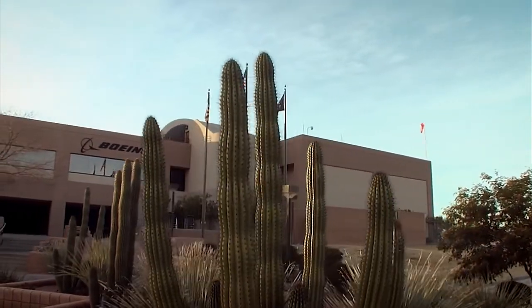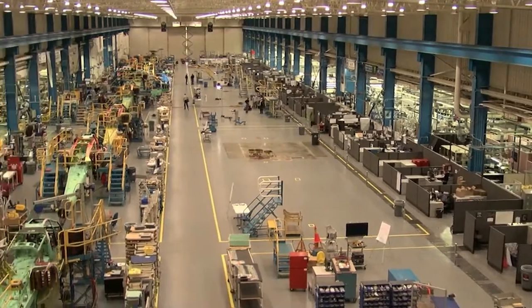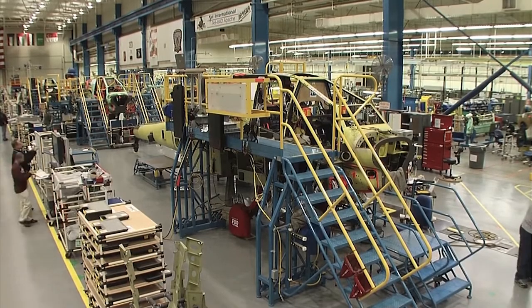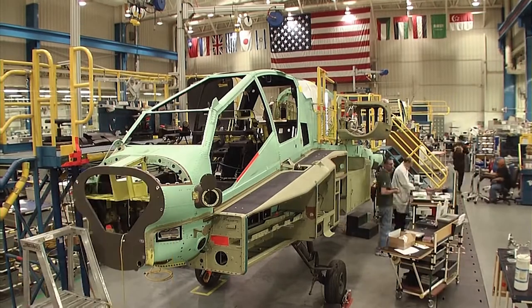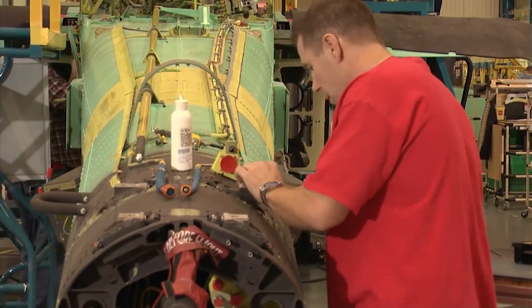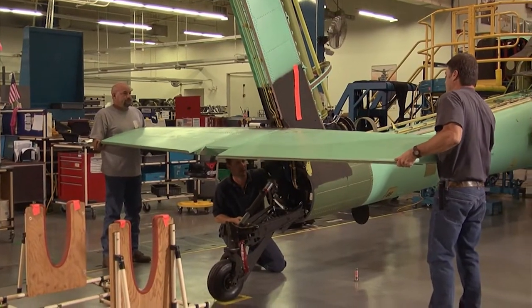At Boeing's Apache helicopter factory in Mesa, Arizona, 160 workers have been wearing their fingers to the bone, building high-tech weaponry from scratch by hand. The airframes are taking shape and the tails are in place.